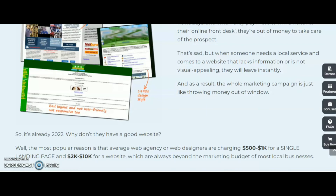Why don't they have a good website? Well, the most popular reason is that the average web agency and web designers are charging $500 to $1,000 for a single landing page and $2,000 to $10,000 for a website, which are always outside the marketing budget of most local businesses. So don't think much — go and grab Web Agency Fortune for your business to flourish and make a lot of money.